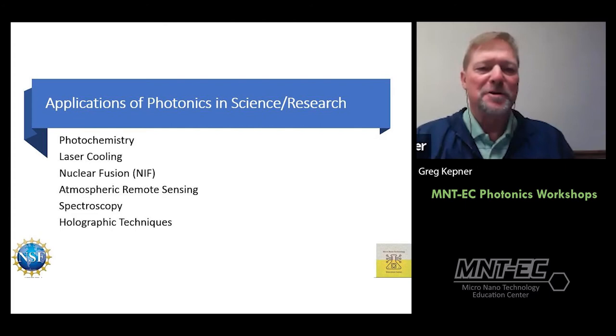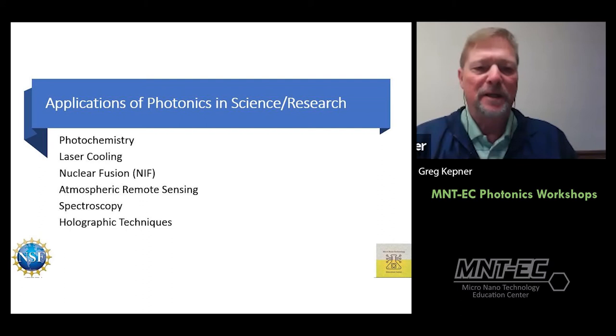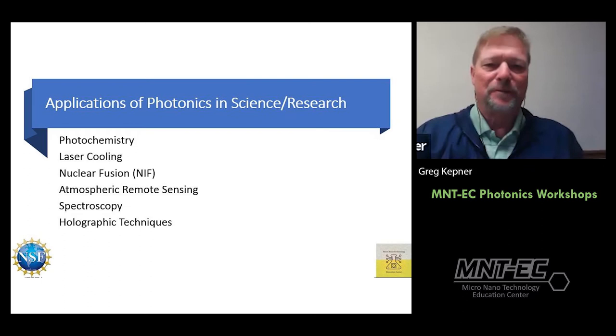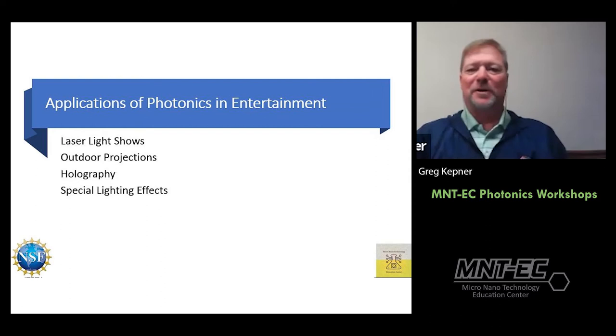In science and research there are interesting uses including photochemistry, laser cooling, and nuclear fusion at the National Ignition Facility at Lawrence Livermore National Lab — using the world's most powerful laser to create nuclear fusion. Also remote sensing, spectroscopy, and holographic techniques. Even in entertainment we've all seen laser light shows, outdoor projections, holography, and special lighting.